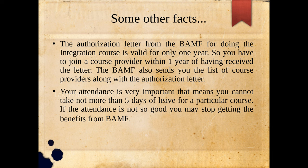Now let's look at some other facts. The authorization letter from BAMF is valid only for one year, so you have to join a course provider within one year of receiving the letter. BAMF also sends you a list of course providers along with the authorization letter. An important thing to keep in mind is that you cannot take more than five days of leave for a particular course module — if your attendance is not good, you may stop getting the benefits from BAMF. Also, there will not be much gap between course modules; after finishing A1.1, the next level A1.2 starts the following week.